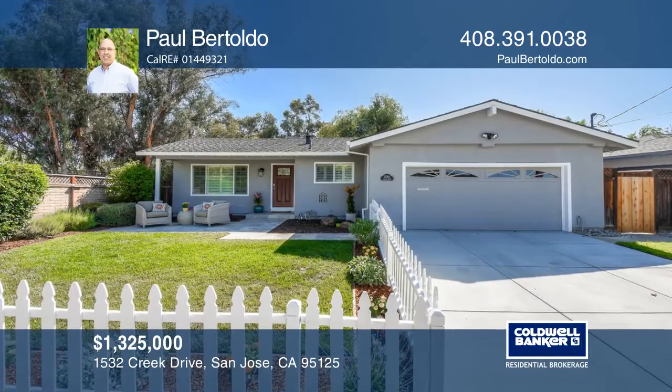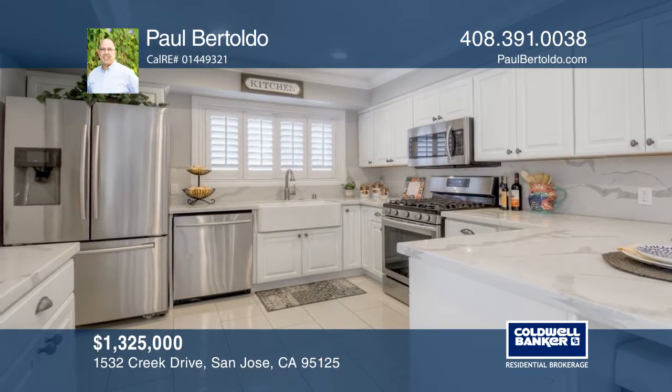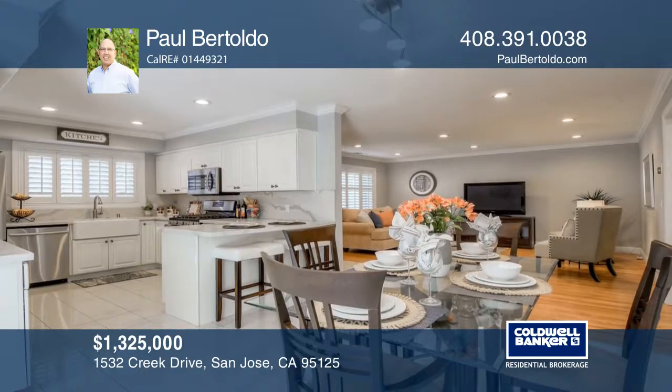Take a look at this extensively remodeled three-bedroom, two-bath, single-story home in desirable Willow Glen. It has an open floor plan with a kitchen, a dining area, living room, and a family room.